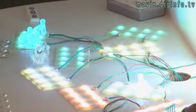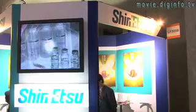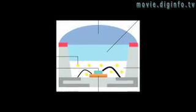LEDs are fragile and small, and to protect them from the dangers that abound, Shinetsu Chemical Corporation showed their new silicon coating materials to replace old epoxy resins.